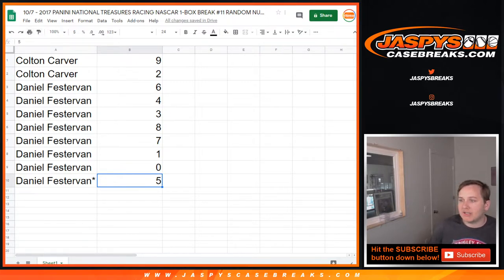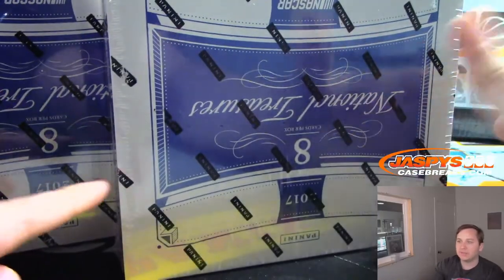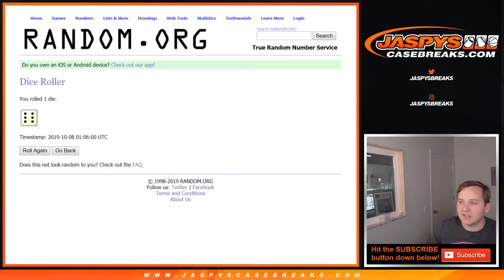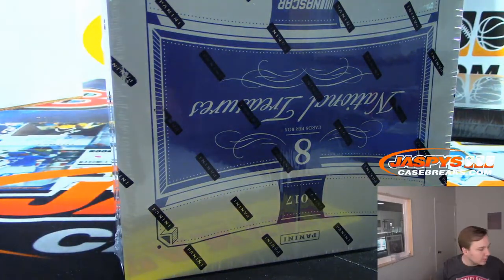So we're going to roll the dice, see which box we're doing. 1, 2, 3 — left box; 4, 5, 6 — right box. Right side, so 6. So this box will be for break 12, which I'll post sometime if I have time.